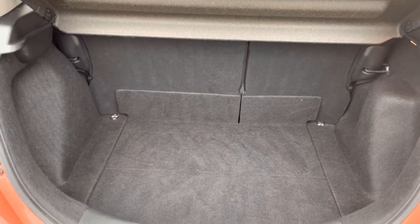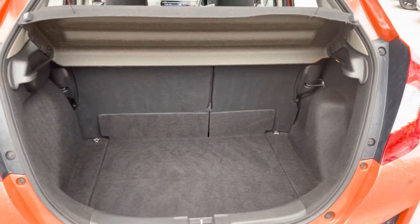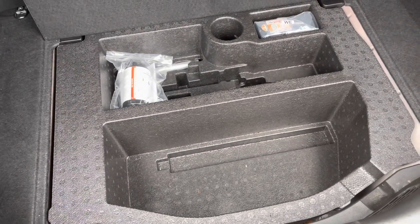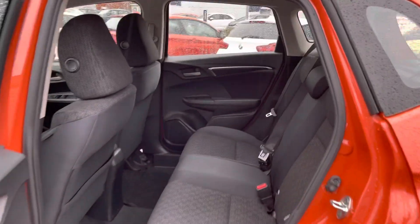Here with the boot you'll find 354 liters of space, which can be increased to 897 liters with the seats down — it's very practical overall. There's even some additional storage which includes your tire repair kit underneath the boot floor.